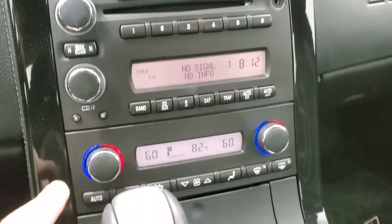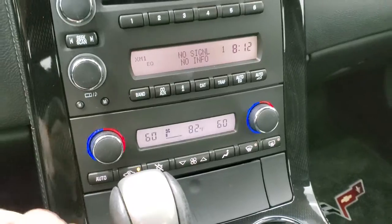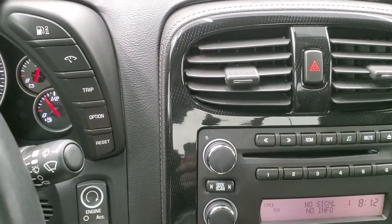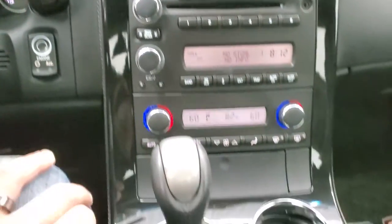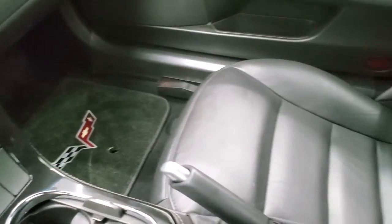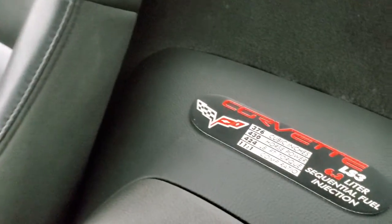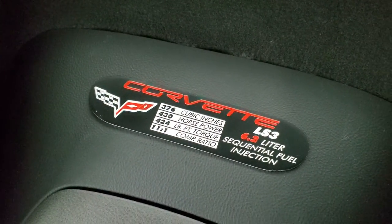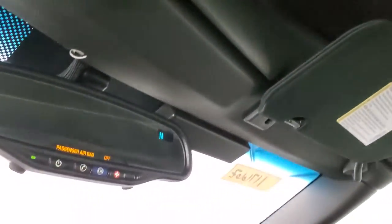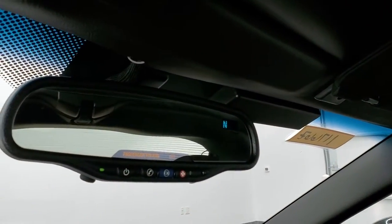CD player. Down here you get your dual climate controls. You also have an AUX jack right there. Push button start. You have your information center. Automatic transmission. Passenger side floor mat and seat are in excellent condition. This one also has the Corvette badge there — 430 horsepower LS3 motor. The headliner is in nice shape, no rips or tears up there. OnStar capabilities in the mirror and a compass display.